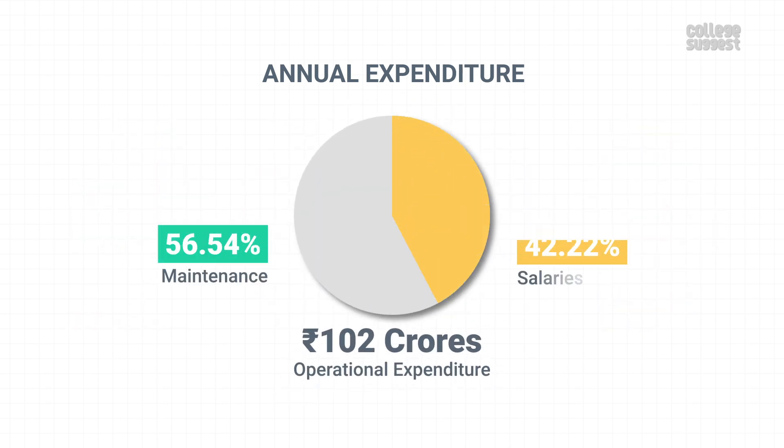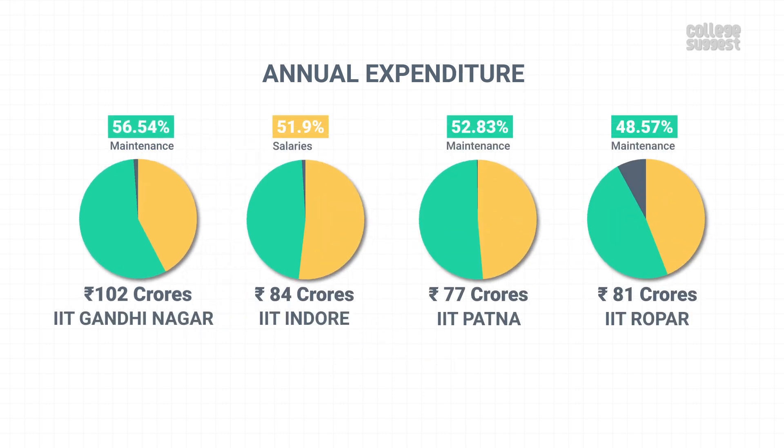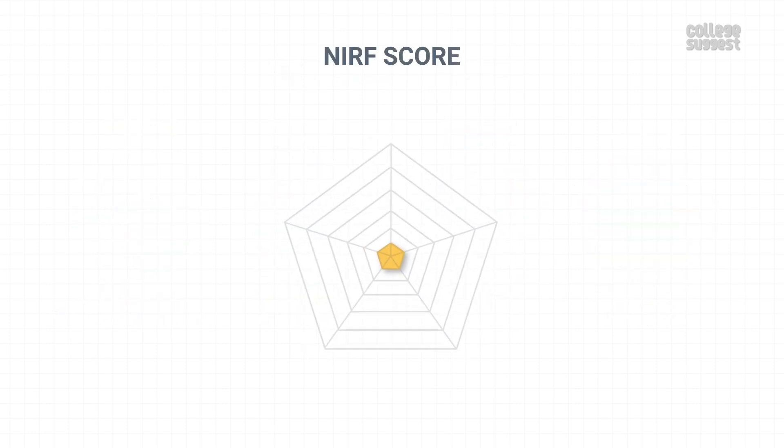Over 102 crores were spent as operational expenses and a huge portion of this went towards the maintenance of academic infrastructure. Most of its peers have also invested a huge amount on maintenance and the salaries of the staff. Considering all of these, IIT Gandhinagar has scored 83.76% in teaching, learning and resources, which contributes to 30% of the overall NIRF score.